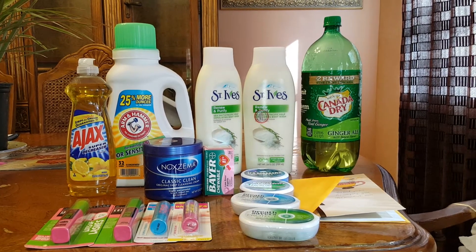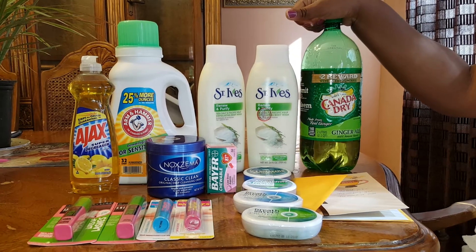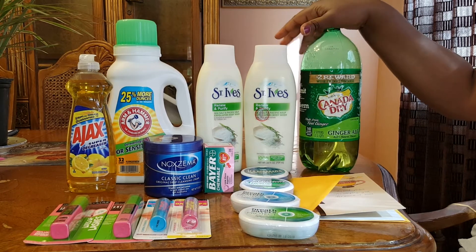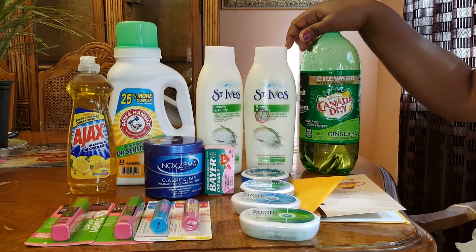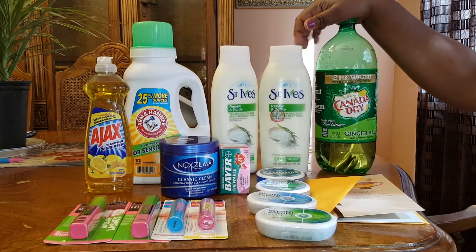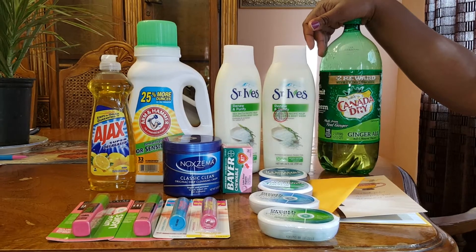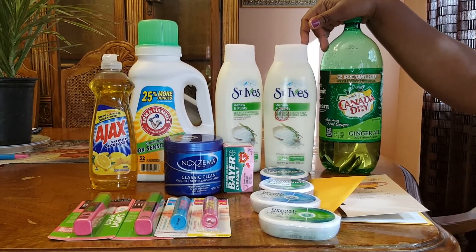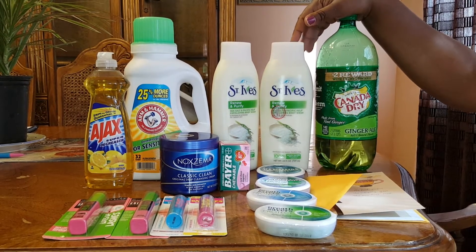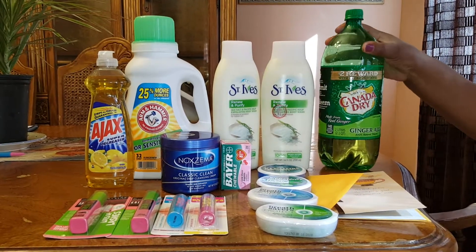Last but not least, I bought a Canada Dry and a 7-Up. I know it's almost empty but we've been drinking this since yesterday — I purchased these items yesterday. They were two for $2, and you get a dollar back on Extra Care bucks. My husband took the 7-Up to work, and this is the Canada Dry.